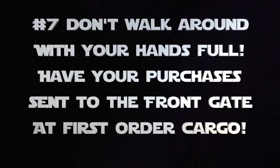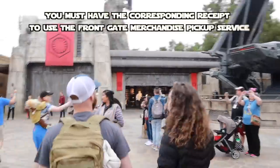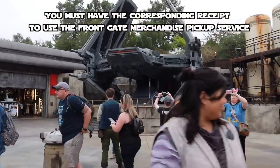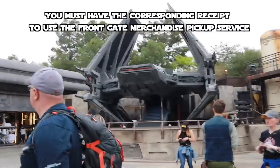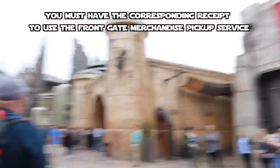Number 7 — and this is a pro tip: if you've bought all kinds of stuff, which you're likely to do at Star Wars Galaxy's Edge, make sure you stop by First Order Cargo. They will send your purchases up to the front of the park, so you don't have to carry them around all day. It's a great service that I wish I had used myself on my first few trips to Star Wars Galaxy's Edge.